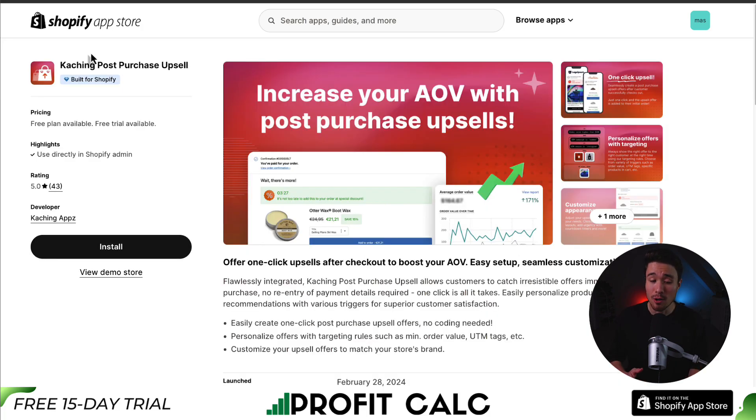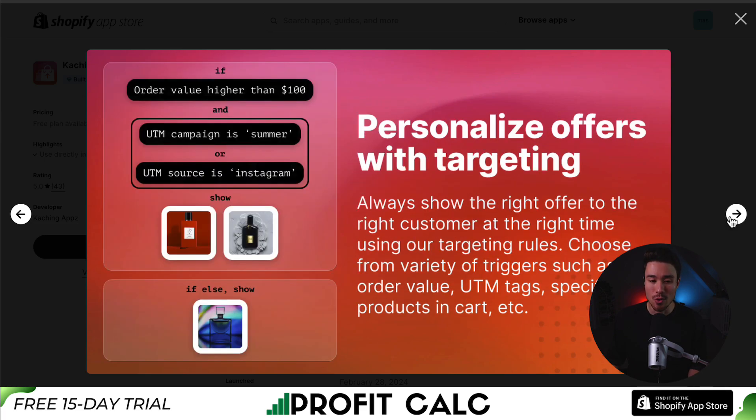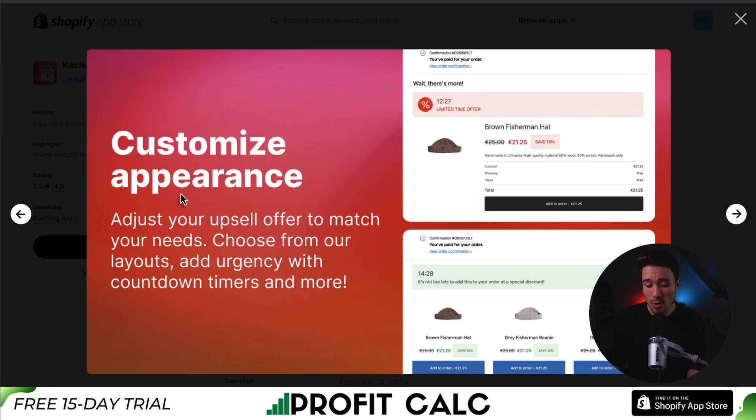Next up is Caching post-purchase upsell, letting you offer one-click upsells after checkout to boost your AOV. You can seamlessly create post-purchase upsell offers, and in just one click the upsell offer is added to their initial order. You can personalize offerings with different targeting — for example, if the order value is higher than $100 and the UTM campaign is 'summer' and the UTM source is Instagram, show them these products, otherwise show them another product. You can also customize the appearance to match your needs, choosing from their layouts, and add urgency with countdown timers and more.